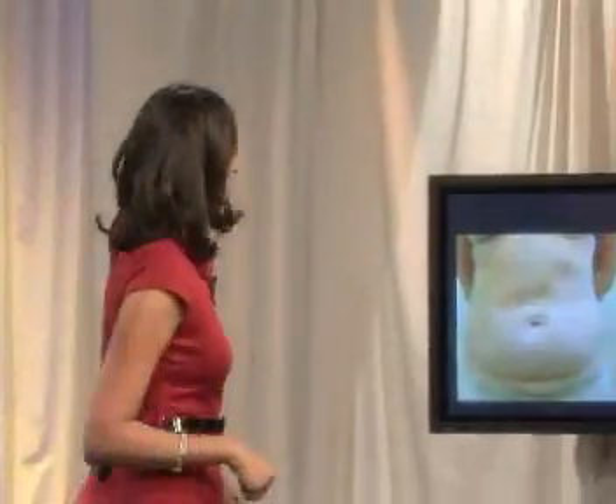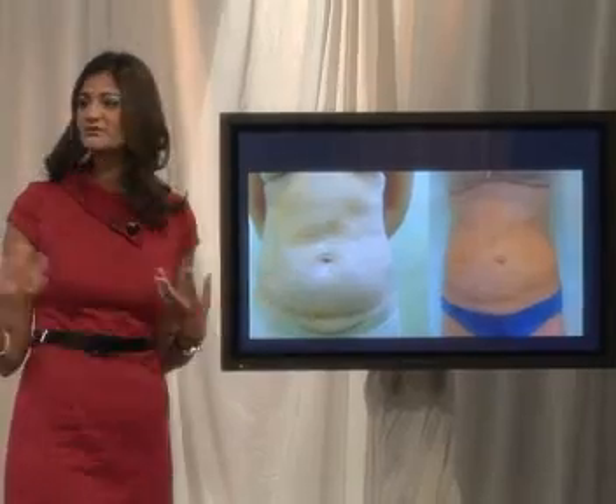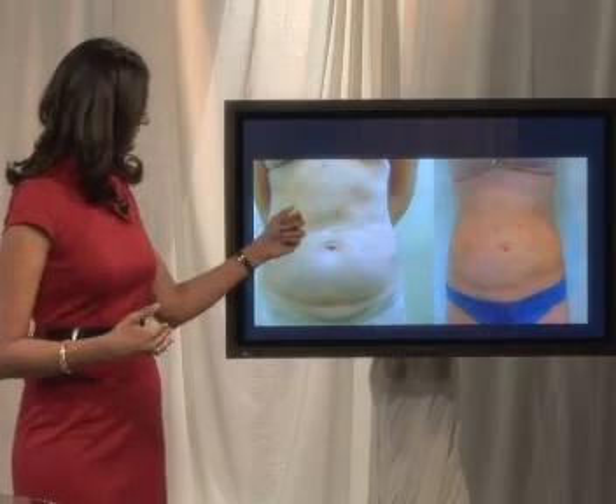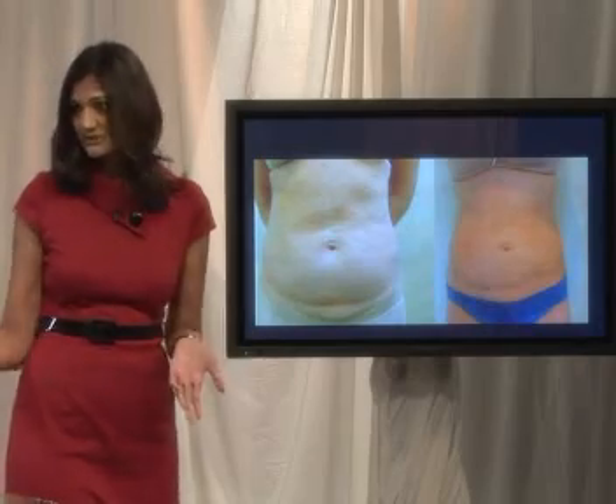I'm a very visual person, so I need to see the proof. I know you brought some photos. I did, and we'll discuss those right now. This is a female patient who has this problem area, which is very common in females — the abdominal area. You can see she's got that extra fat deposit there, some loose skin.